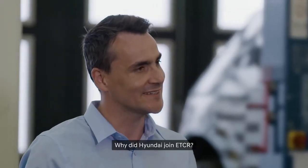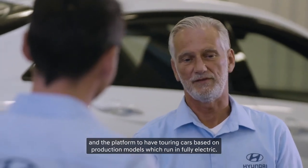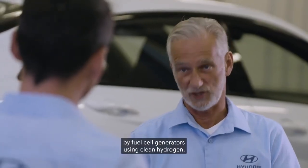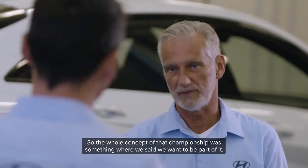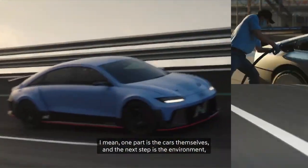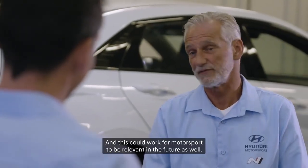Why did Hyundai join ETCR? When we talked about the idea of electric touring cars, we were immediately fascinated by the technology and the platform — touring cars based on production models running fully electric. To go one step further, these cars are charged in the service park by fuel cell generators using clean hydrogen. So the whole concept of that championship was something where we said we want to be part of it. In the near future, performance cars will be step by step electrified. The next step is the environment — how to charge the cars, for example with hydrogen chargers — and this could keep motorsport relevant in the future as well.